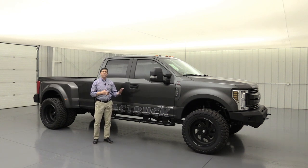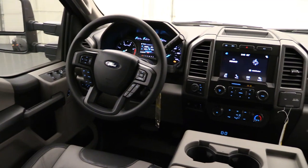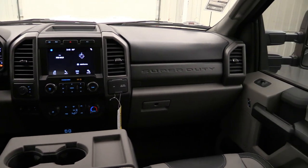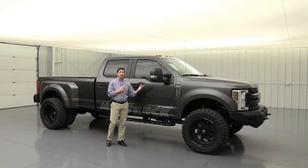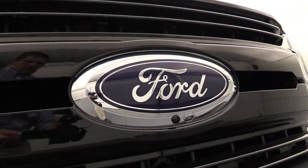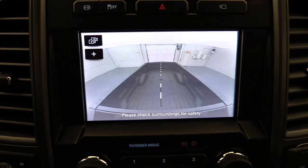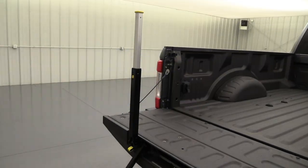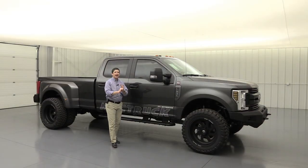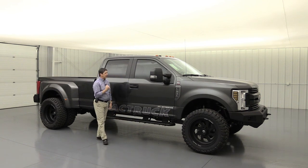We do equip these pretty well on the XL. It has the power equipment group, so you're getting full power windows and locks, tilt, cruise, and even SiriusXM satellite radio. The STX appearance package gives you the SYNC 3 system with that eight-inch touchscreen. We also ordered the ultimate trailer tow camera system, so you'll have cameras underneath both side mirrors, the front, the back, and even behind the cab — great for backing into a fifth wheel. This does have the fifth wheel prep package as well. Also included are tailgate steps and running boards. All duallies come in diesel — a very well-equipped truck.